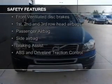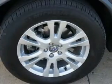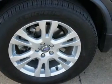Safety was made a priority with these features: fog lights, side airbags, second and third row head airbags, rain sensing wipers, independent suspension, and brake assist.